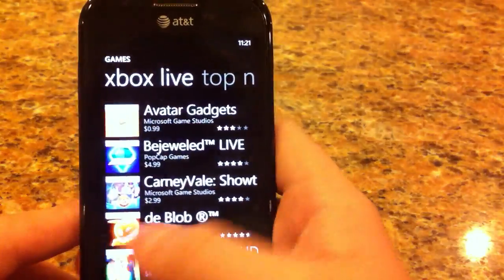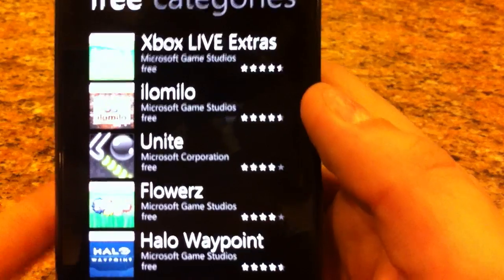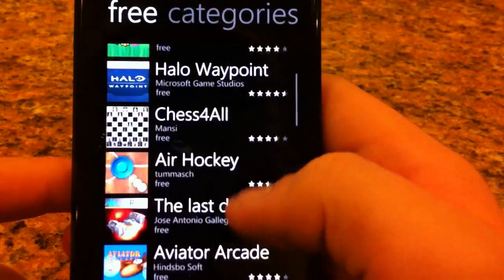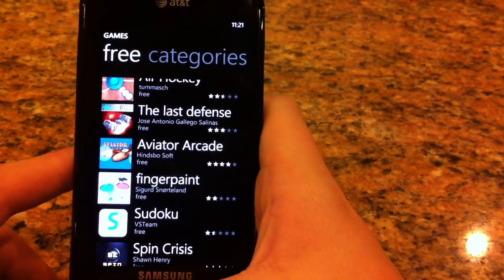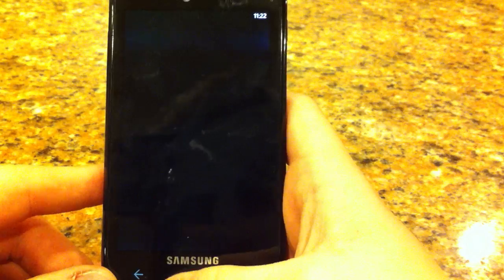I'm going to load up the free real quick. So they've got Flowers, Unite, some really great games in Windows Phone 7. I think that you'll like those if you purchase a Windows Phone 7 device — it's one of the big driving points behind it.